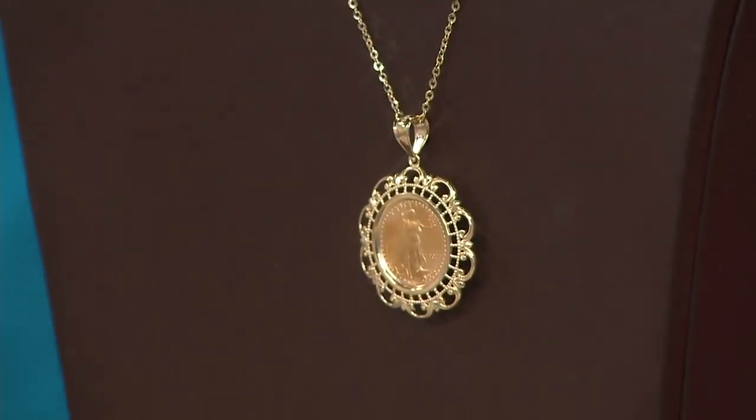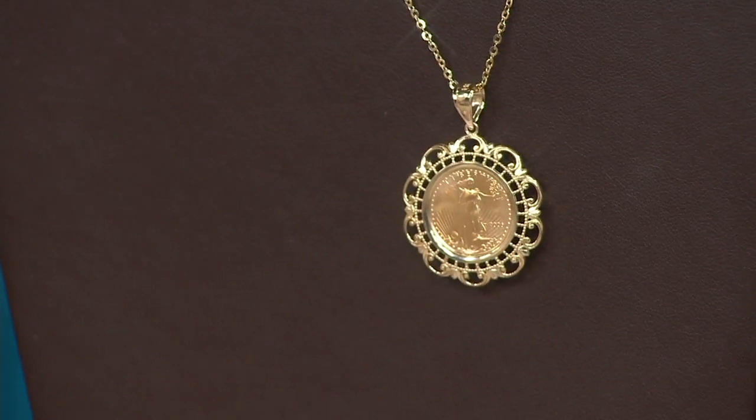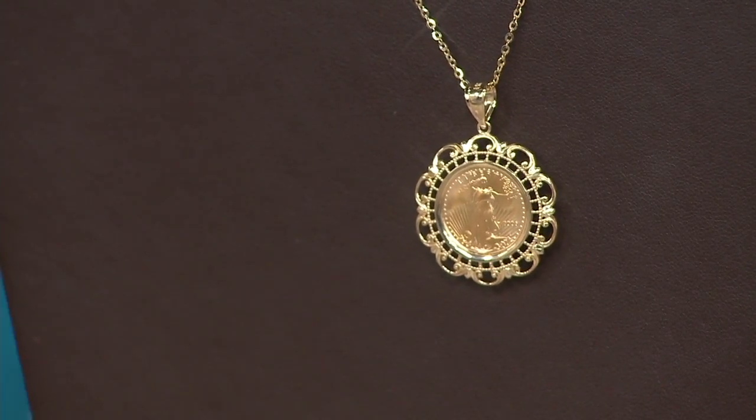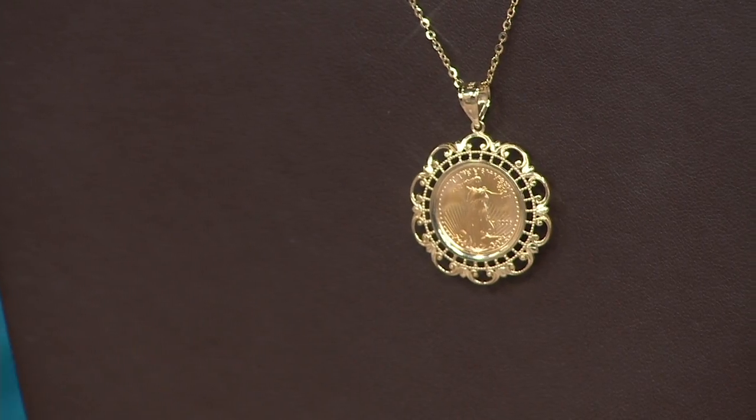$665 is QVC's price for the pendant. Right now, today, because these are sale prices for Klondike, we took $135 off of our own price to bring it down to $529.98 or five payments of $106 a month. If you want to move that on to 12 monthly payments, you can do that with a Q card, and that will take your cost down per month by quite a bit.